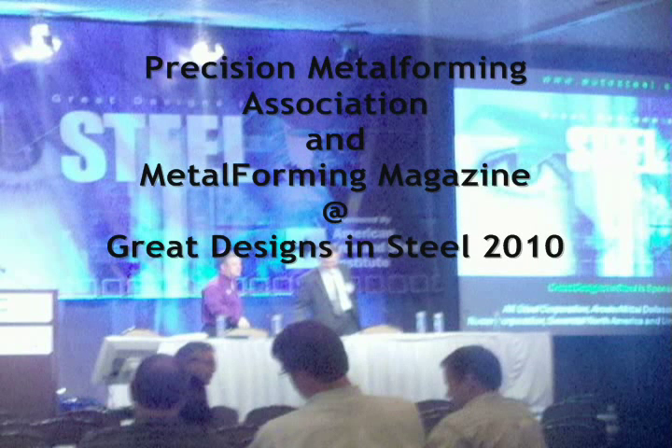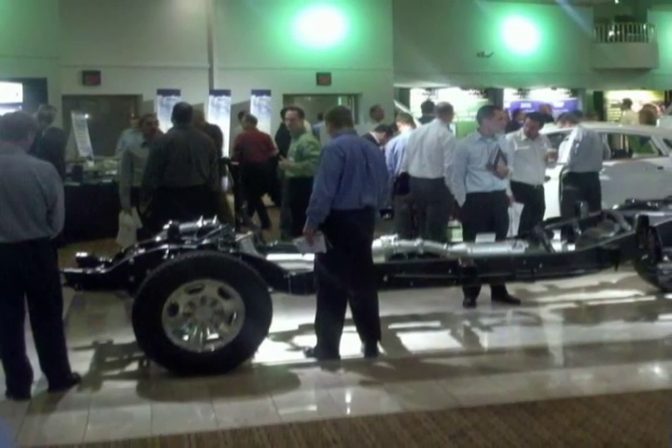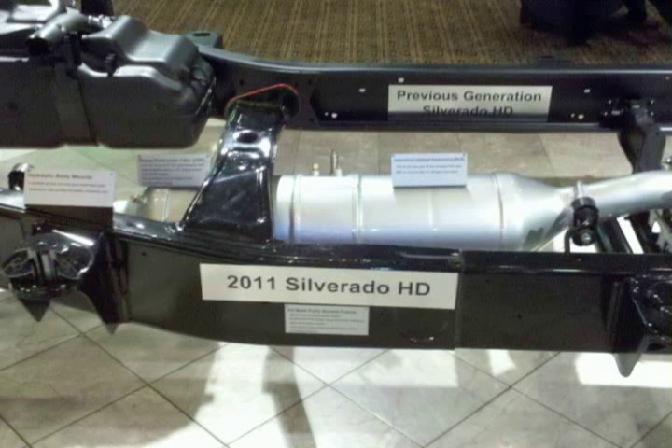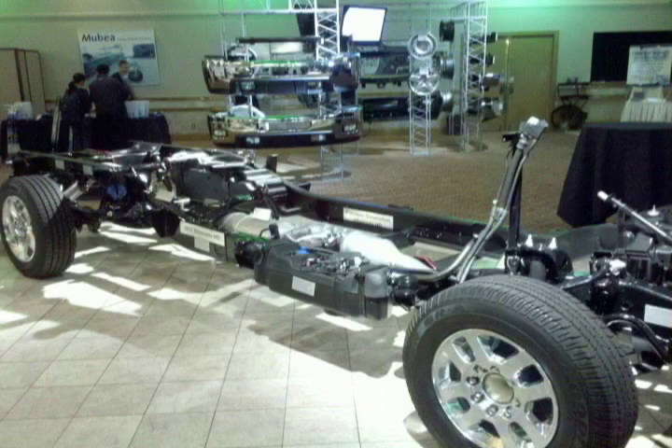On May 5th, PMA and Metal Forming Magazine had the chance to exhibit at and co-promote the American Iron and Steel Institute's Great Designs in Steel in Livonia, Michigan. The event brought together hundreds of design, process, and mechanical engineers, professors, scientists, and students from around the automotive industry for a day of deep technical insight into the future of steel engineering.